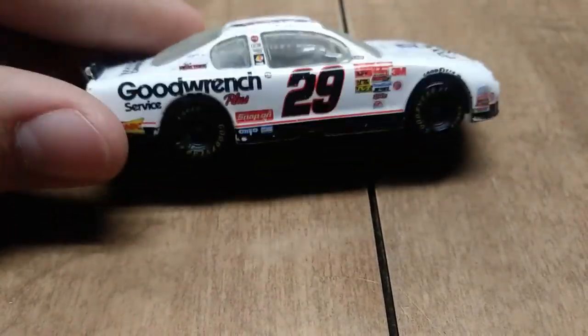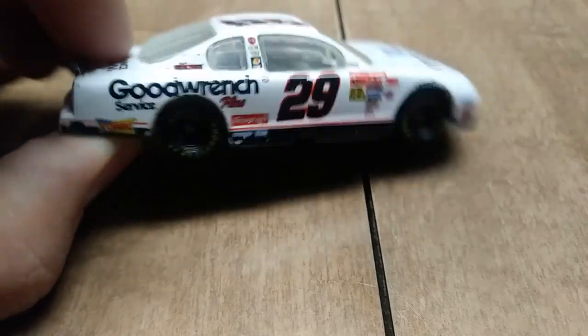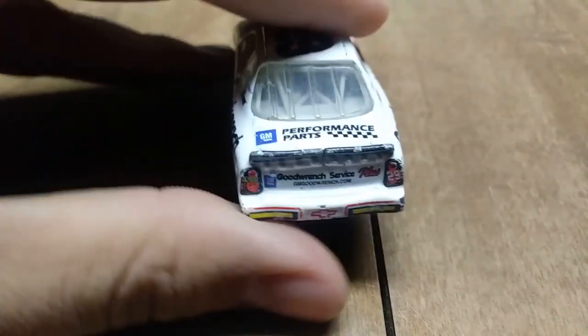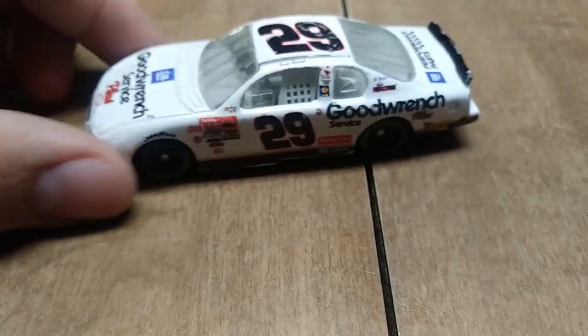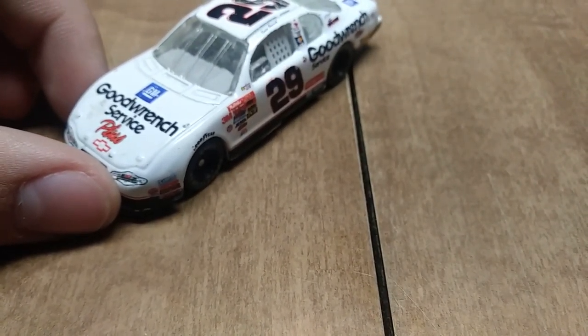Here we have a Kevin Harvick diecast from 2001. I believe this is the paint scheme that he ran at Atlanta when he won the race in only his third or fourth start.